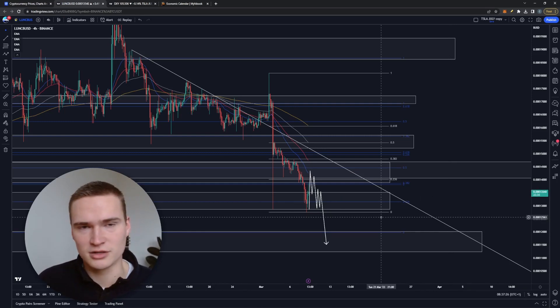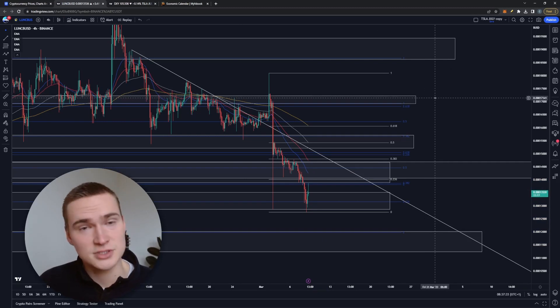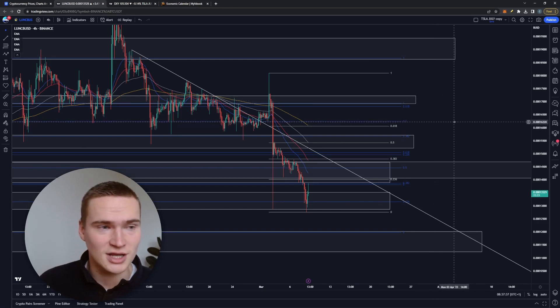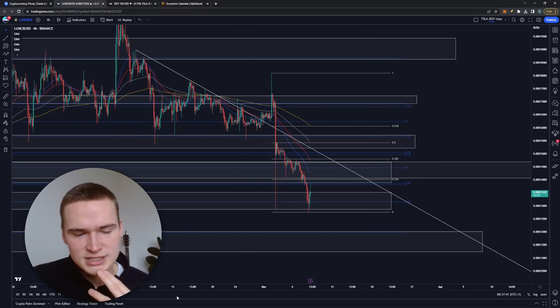Before we get into that, make sure — if you want to receive daily trading signals — to check out the description or the pinned comments. There you'll find instructions on how to join. But now let's get into it. Fundamentally, Luna Classic right now is not doing amazing.